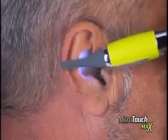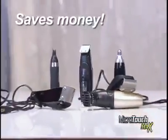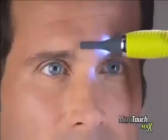Look at the difference. Microtouch Max replaces expensive trimmers like these and goes places they can't with Micro Precision.